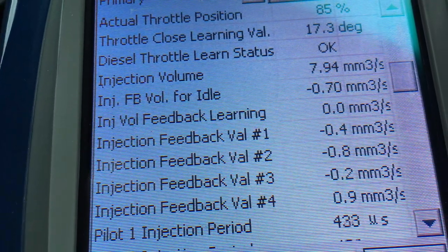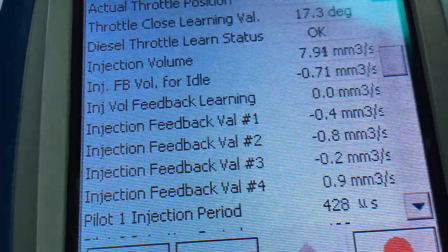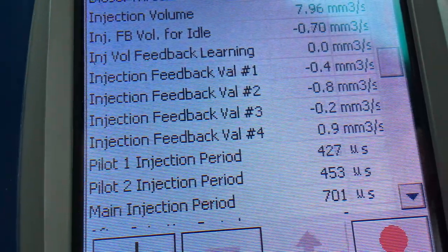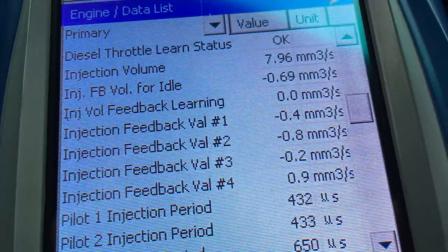Still consistent around 7-8 on the injection volume. Let's get down to the next notch — around 700 for the main injection period. Anyway guys, that's a wrap.